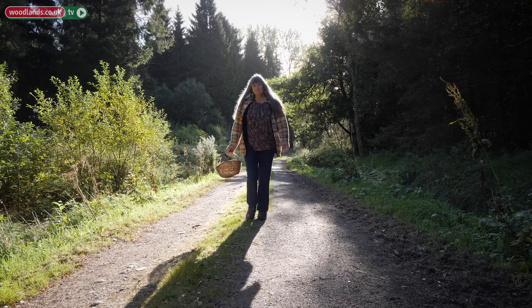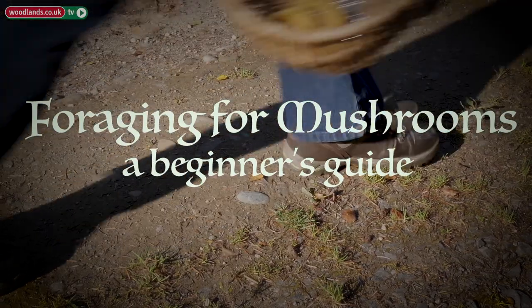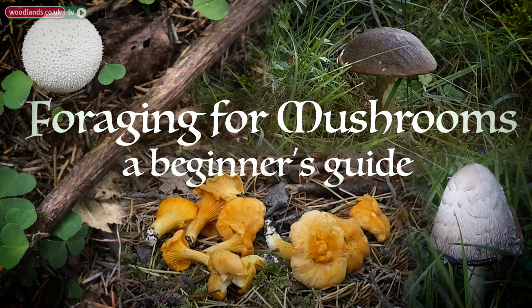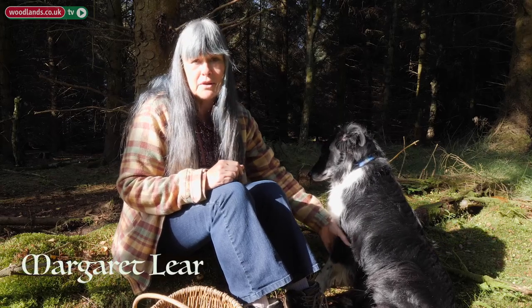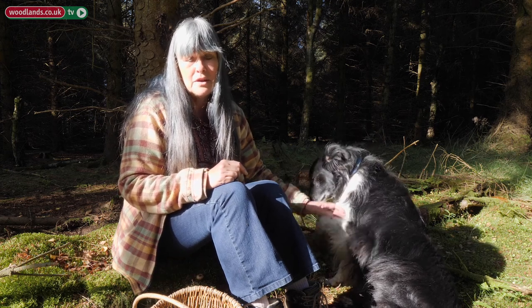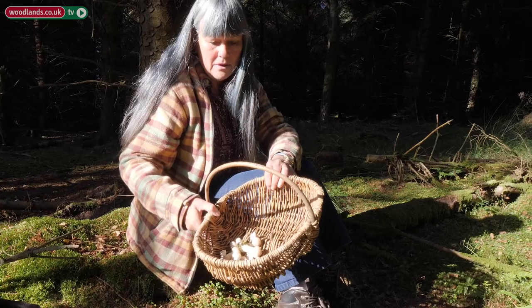Safety when you're going foraging for mushrooms: there's really only one rule, and that is if in doubt, don't. Don't ever eat anything you don't know what it is, and you're not sure what it is. Even if you've got just 0.1% of doubt about it, don't bother. There are plenty of easily identifiable mushrooms you can eat.